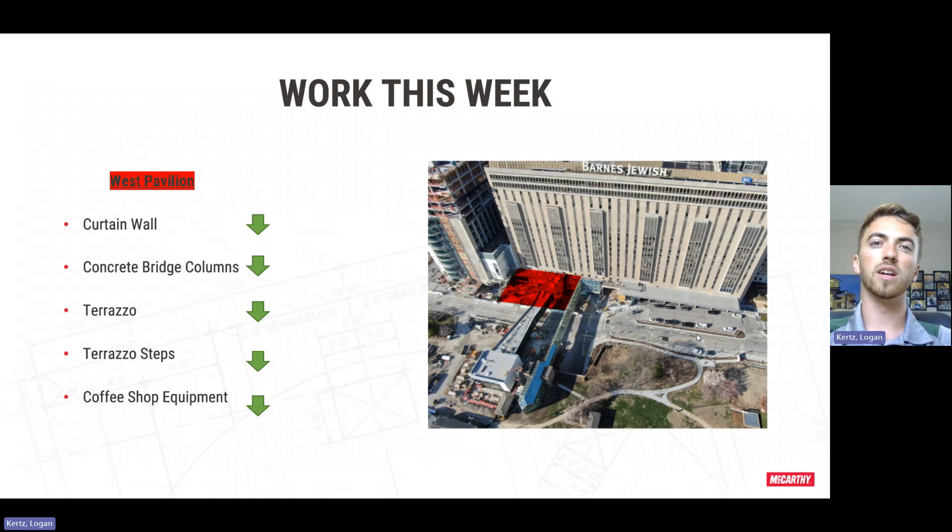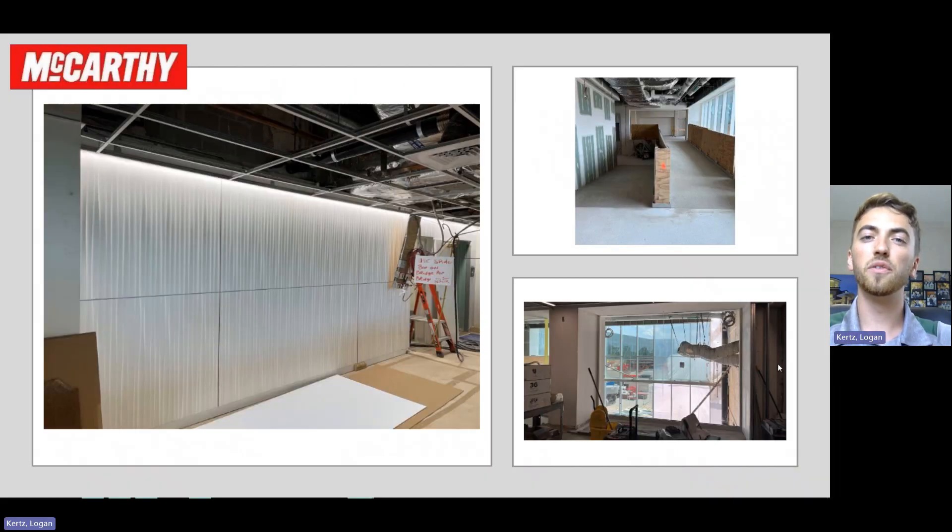A new activity we started over here is getting some of that coffee shop equipment installed. These photos show some of the work going on over on main level and then also in the addition. If you look to the left, you'll see a photo showing the three-form architectural wall we installed over in the coffee shop seating bar. This is just a purely aesthetic thing, but it does look super neat and we're super happy with it. And then if you look to the right, you'll see the switchback ramp we were able to get poured with terrazzo — just have to come back behind it and seal it to give the finish that we're looking for.